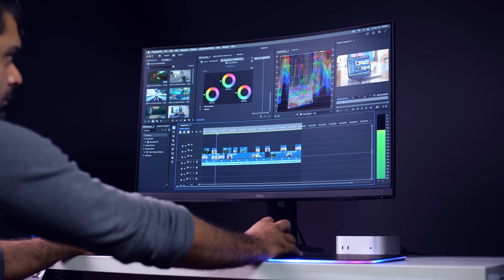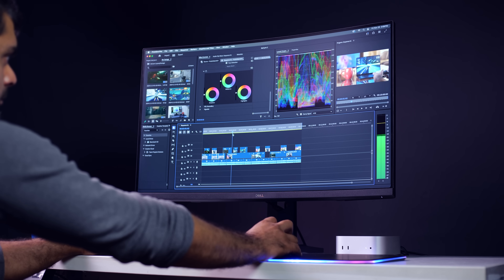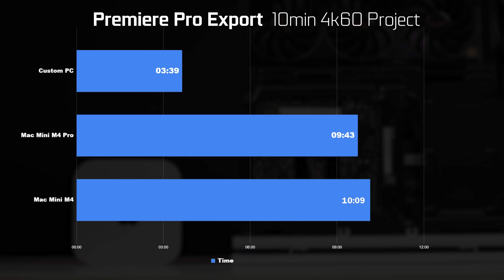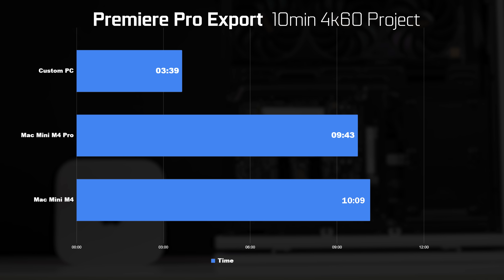In Premiere Pro, using the same 10-minute 4K 60fps project exported with the YouTube 4K 60 H.264 preset, the custom-built PC completed it in just 3 minutes and 39 seconds. The M4 Pro took 9 minutes and 43 seconds, and the standard M4 chip took about 10 minutes and 9 seconds.